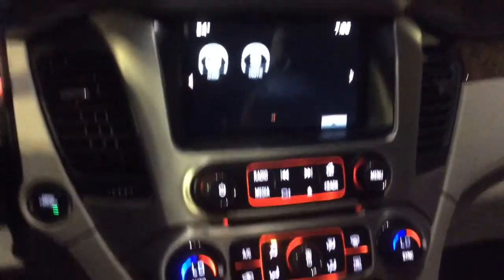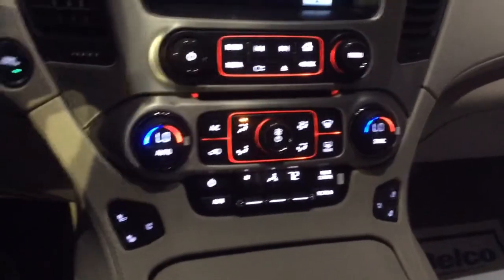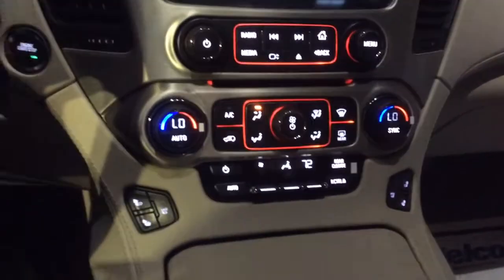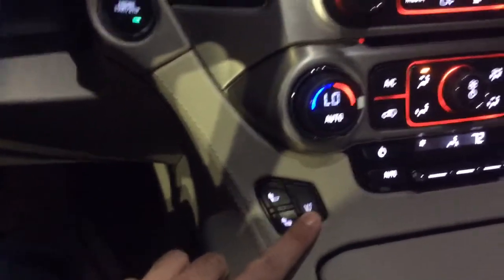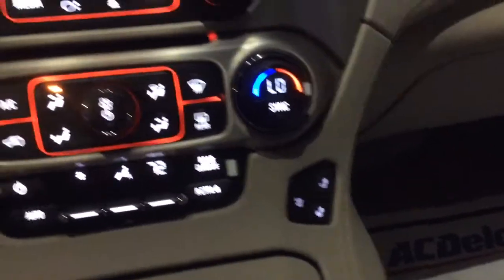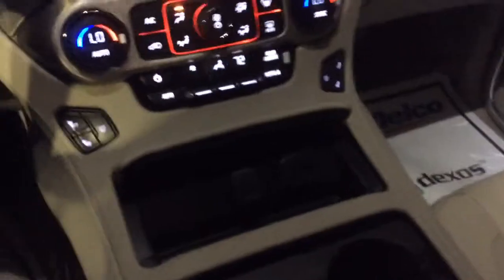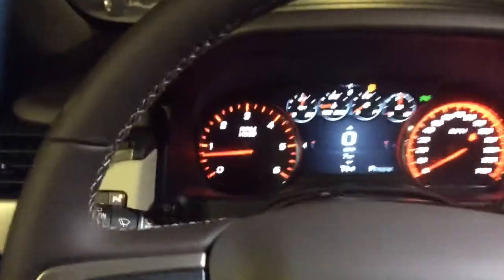And of course you do have your IntelliLink screen right here with tons of different options. You got your dual climate control so you can keep one side of the car hot, one side cold, and everybody happy at the same time. Down here you have your heated seats and your AC seats as well. And then of course your gorgeous layout for the cup holders and things like that.